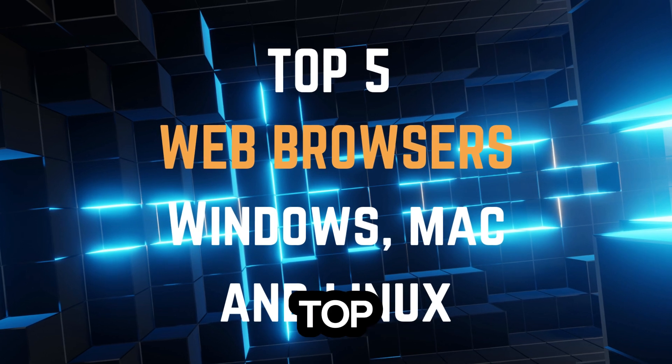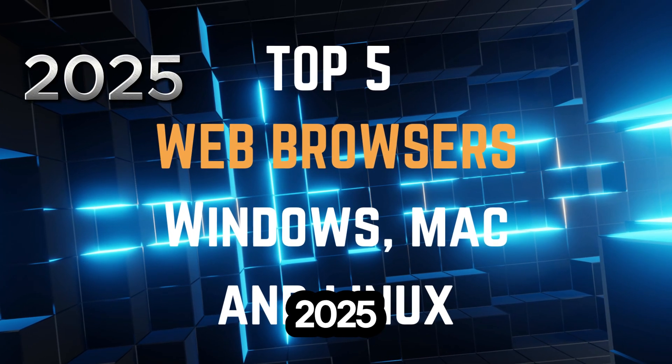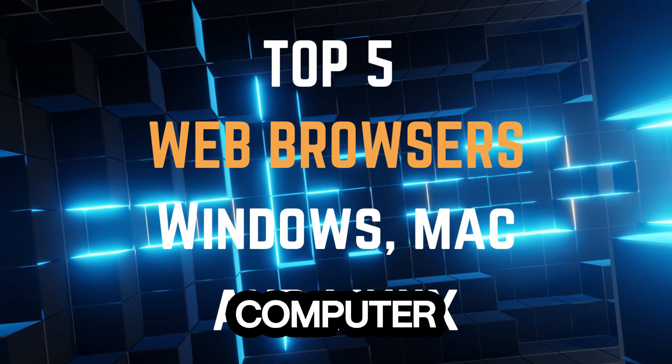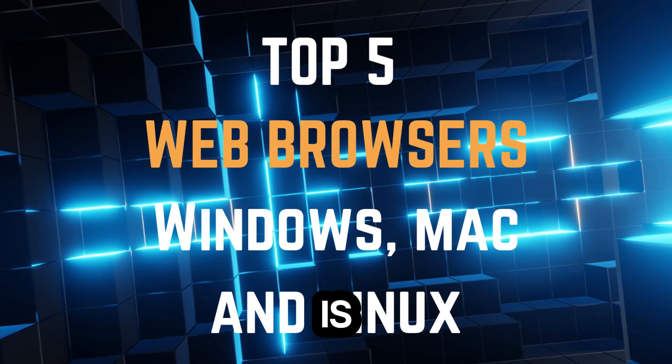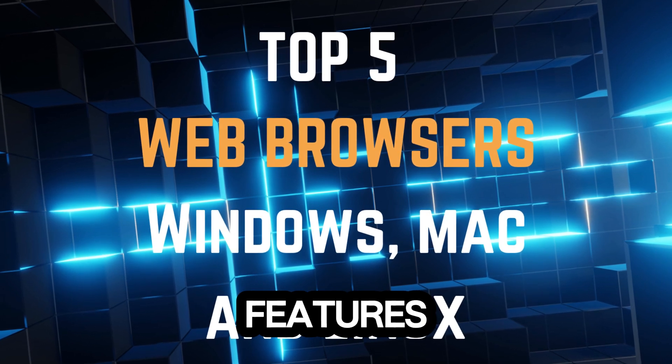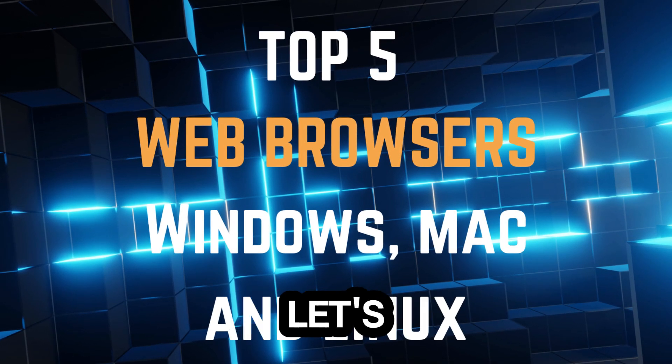Today, we're counting down the top 5 web browsers of 2025. Your web browser is one of the most used apps on your computer, so finding the right one is important. We'll rank them based on performance, privacy, features, and cross-platform support. Let's dive in.